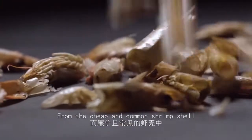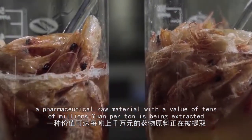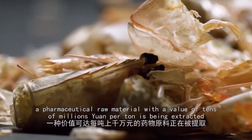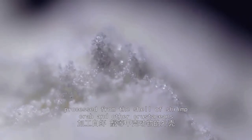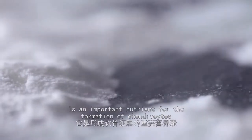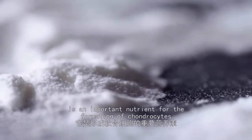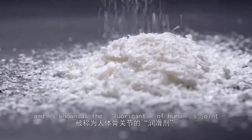From the cheap and common shrimp shell, a pharmaceutical raw material with a value of tens of millions of yuan per ton is being extracted. Glucosamine, processed from the shell of shrimp, crab, and other crustaceans, is an important nutrient for the formation of chondrocytes, and is known as the lubricant of a human's joints.